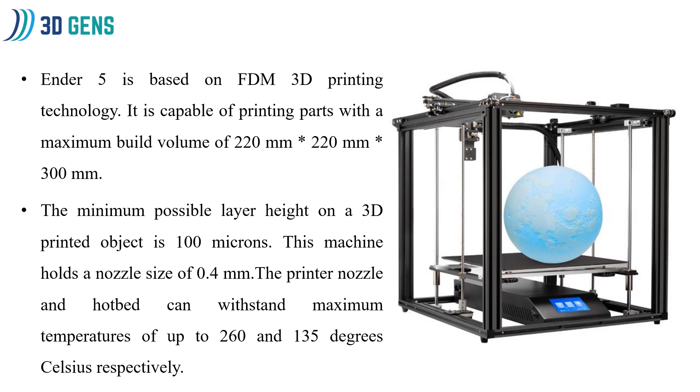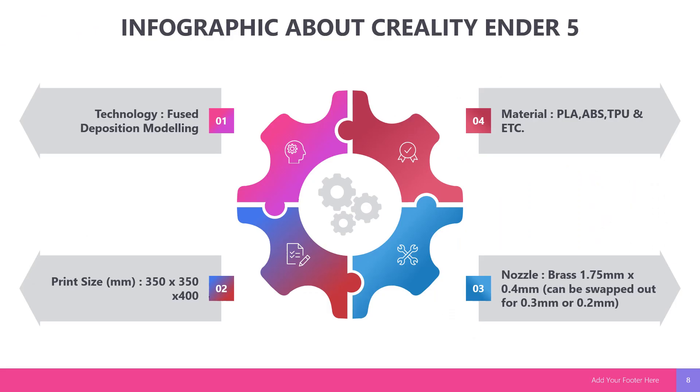Now I'm going to talk about what is the Ender 5. The Ender 5 is based on FDM 3D printing technology and is capable of printing parts with a maximum build volume of 220 mm x 220 mm x 300 mm. The minimum layer height on a 3D printed object is 100 microns. This machine holds a nozzle size of 0.4 mm. The nozzle and hotbed can reach maximum temperatures of 200 degrees and 135 degrees respectively. This is an infographic about the Ender 5.